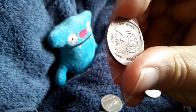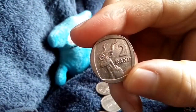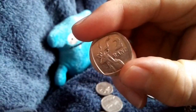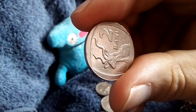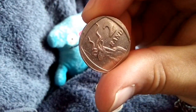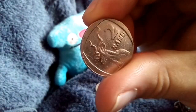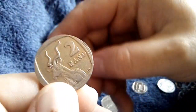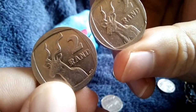The humpback 2 Rand — I'm going to do a separate video with all the humpbacks I've gotten from circulation thus far. There's another one here; you can see the hump is slightly below the R in Rand. That kudu has a humpback. That's how a normal kudu looks — there you see there's no hump, and there you can see there's a hump on its back.